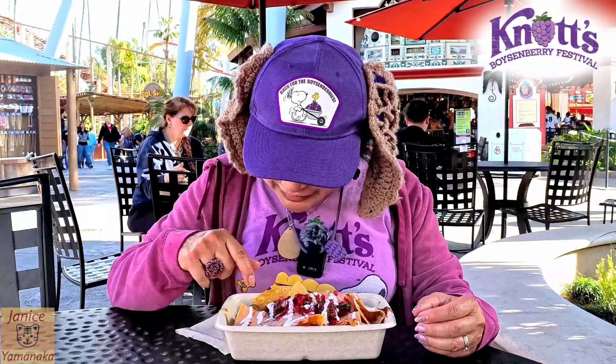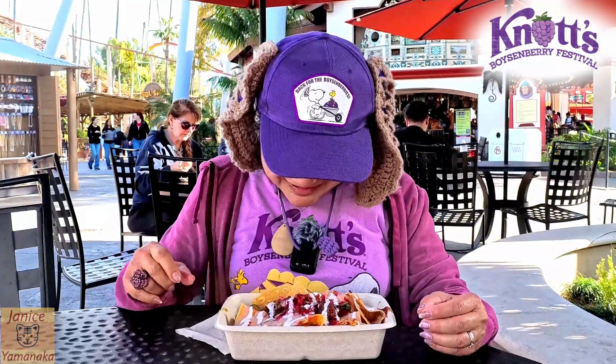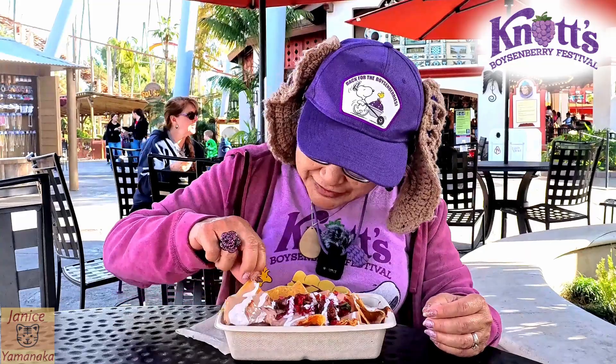I had to put everything that comes with it on it. There are some jalapeños here on the side.